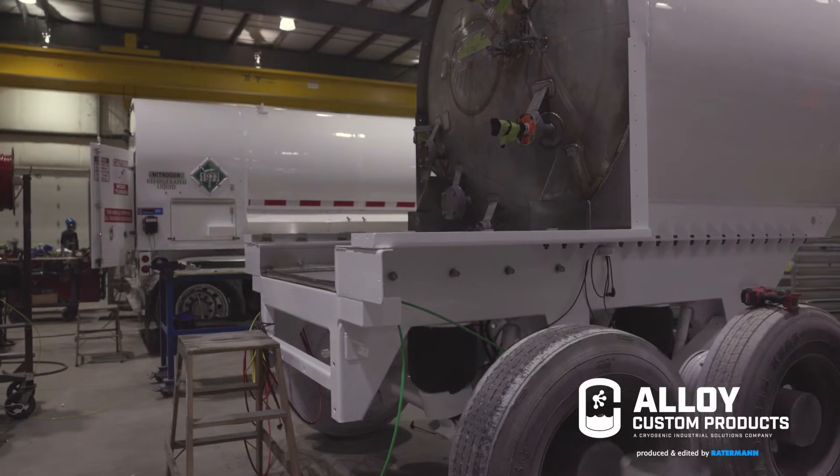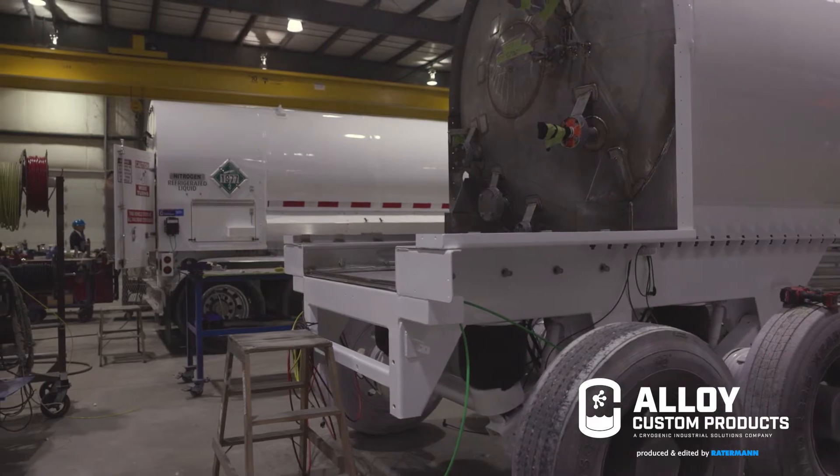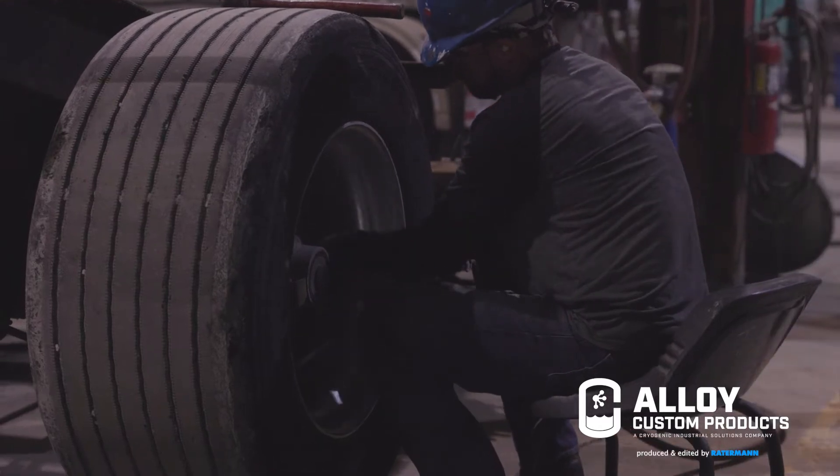We build new cryogenic transports, do bulk tank rehab and repair, trailer rehab and repair — LOX, LIN, LAR, hydrogen, CO2 — pretty much anything.